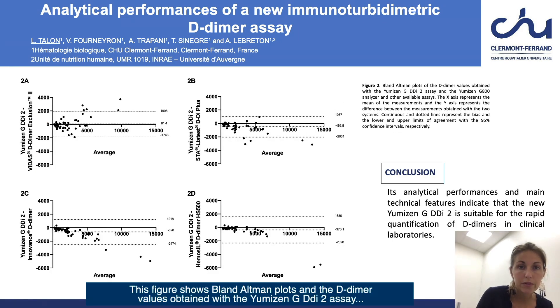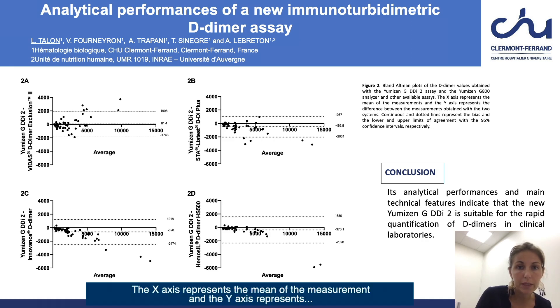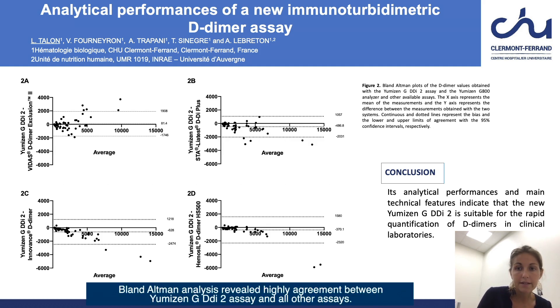This figure shows Bland-Altman plots of the D-dimer values obtained with the Umizen-G DDI-2 assay on the Umizen-G 800 analyzer and other available assays. The x-axis represents the mean of the measurements and the y-axis represents the difference between the measurements obtained with the two systems. Continuous and dotted lines represent the bias and the lower and upper limits of agreement. Bland-Altman analysis revealed high agreement between the Umizen-G DDI-2 assay and all other assays. Some random discrepancies were observed above the cut-off value without any clinical impact concerning the exclusion of venous thromboembolism diagnosis.